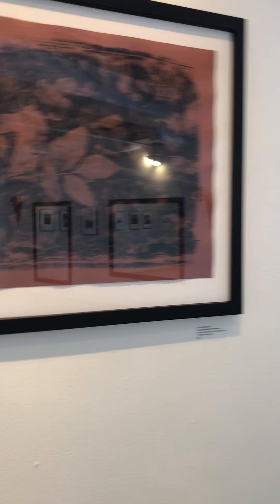Cyanotype is a contact printing process, normally associated with the color blue. We'll see the next two have a bit more of a blue range.